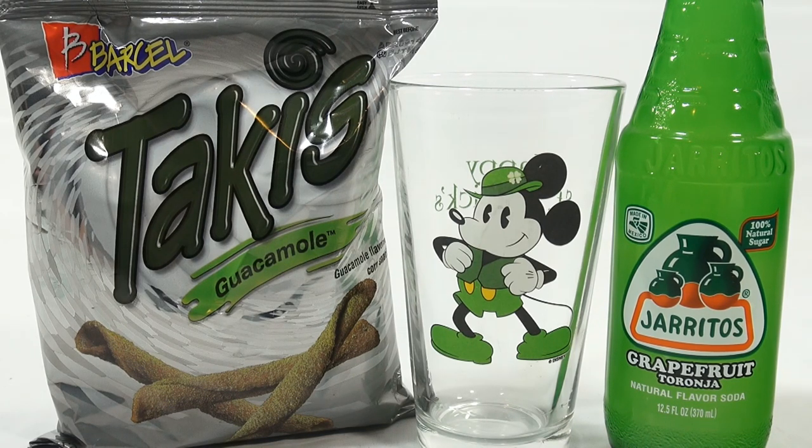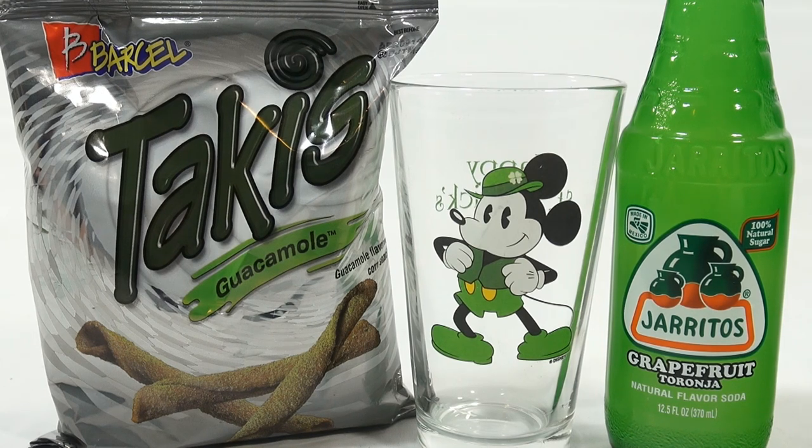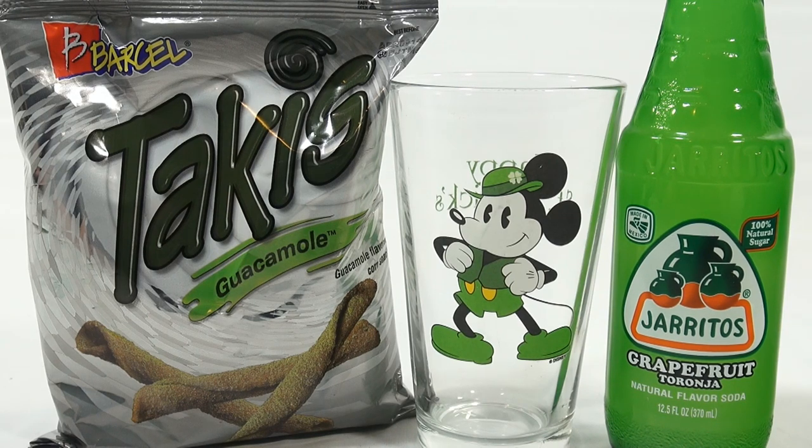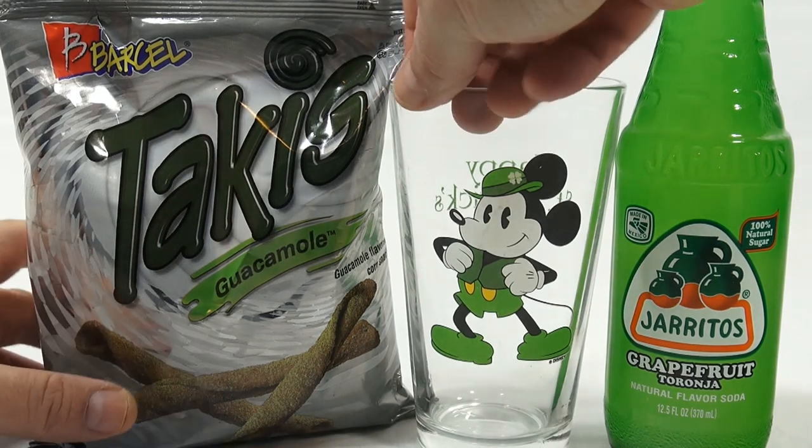We have some green slimes and putties, green chips and drinks and toys — yeah, lots of green stuff, so we're pretty excited about it. When you check out all the videos coming up, you should see everything green. This one here, we're going to start off with this Haritos Grapefruit drink in our St. Patrick's Day Mickey Mouse glass.